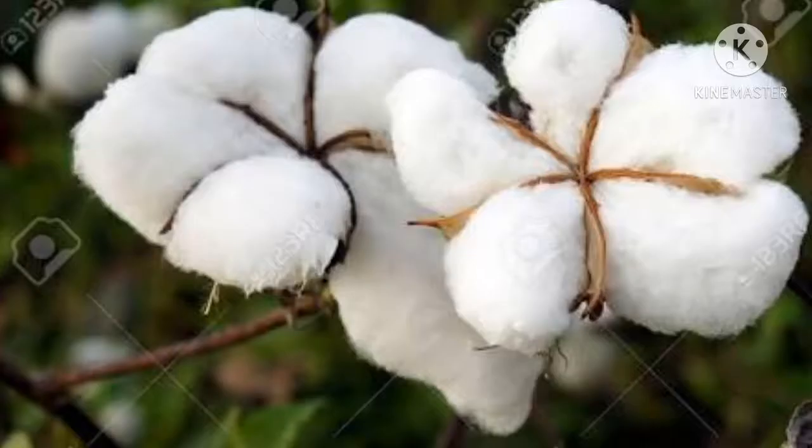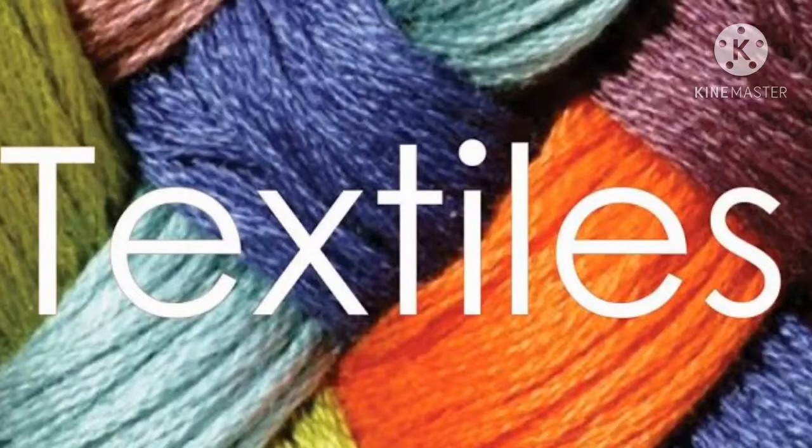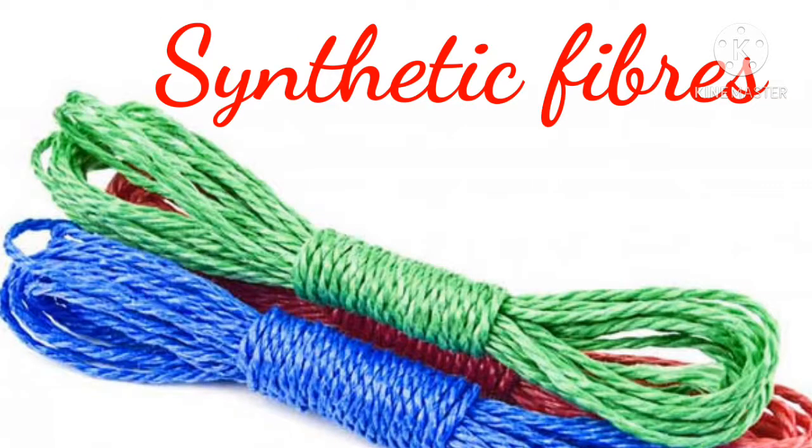Clothes are made of cotton, wool, silk and other materials. Clothes are made up of fibers, which means threads. These threads are woven into fabrics or cloth. Fibers are of two types: one, natural fibers, and two, synthetic fibers.